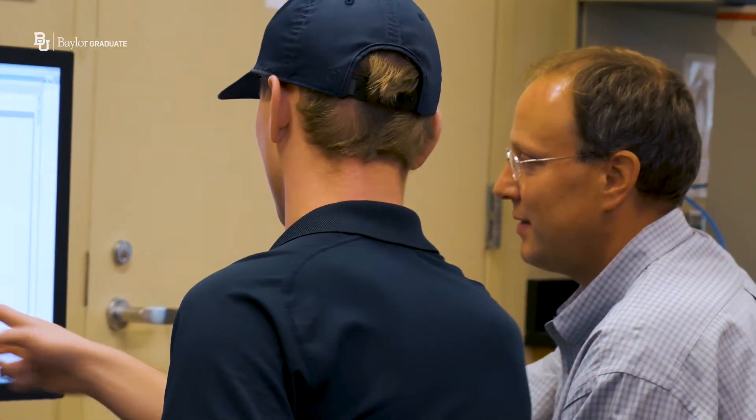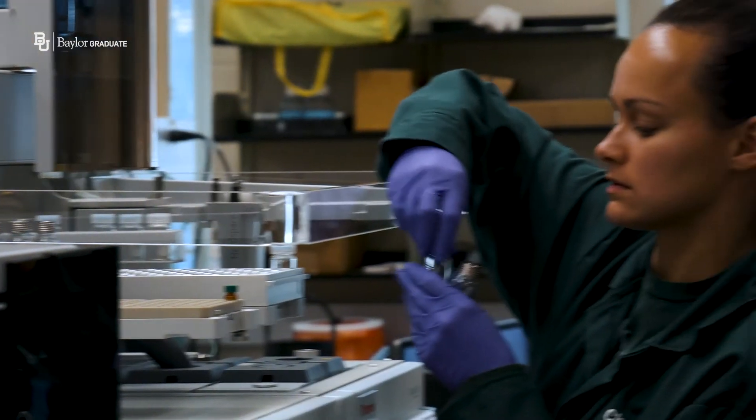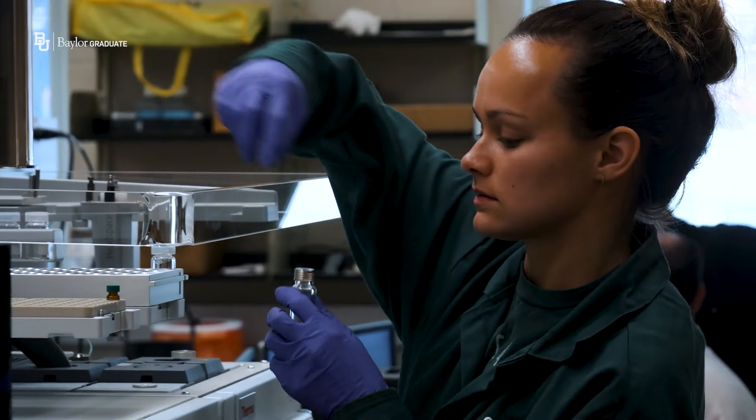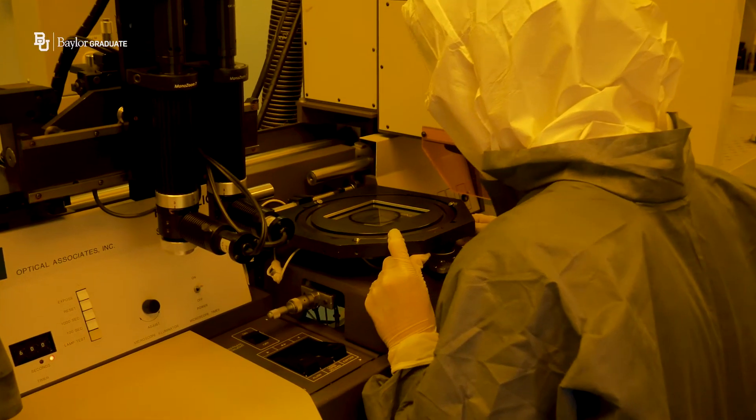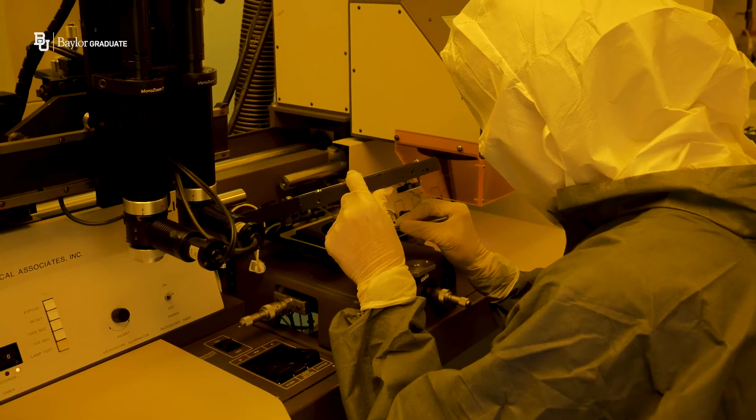What grad students really like about our facilities is they get hands-on experience with the instrumentation. They get the independence to work on the instrumentation. They aren't just submitting samples or images for someone else to do the work — they're actually able to get in there and do it themselves.